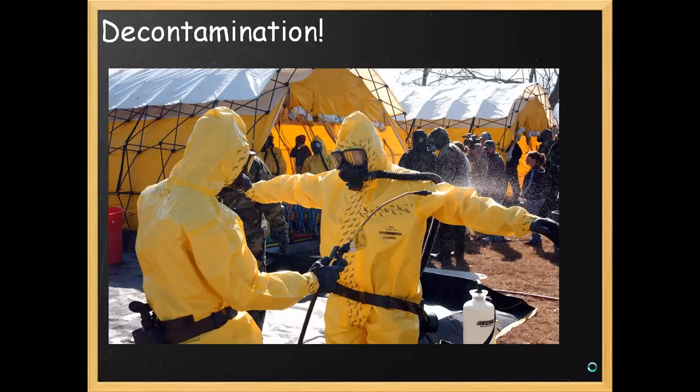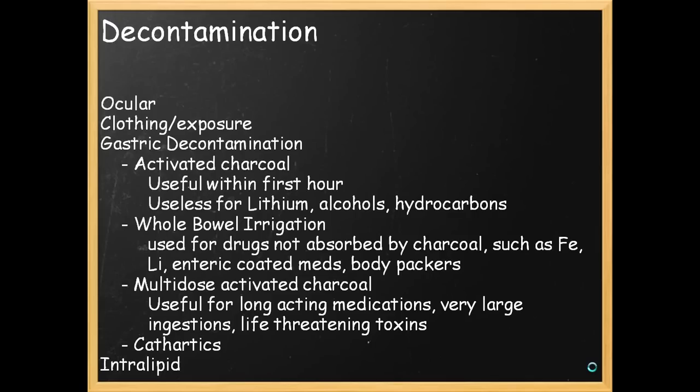Decontamination: generally, if you're covered in toxin, then uncover yourself. Wash it off, remove the affected clothing, wash your eyes. This is from one of those mass casualty exercises which happen periodically, maybe at a hospital near you. Wash your eyes, remove affected clothing.